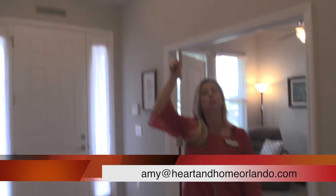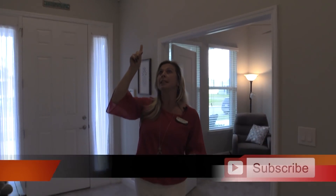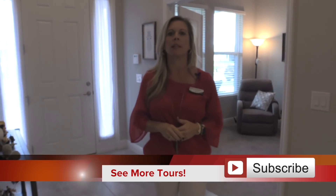I also want to point out that this home has tray ceilings. This home has a lot of options and upgrades that have been put in. There's a tray ceiling in the foyer, a tray ceiling in the family room, as well as a tray ceiling in the master. All can be yours.